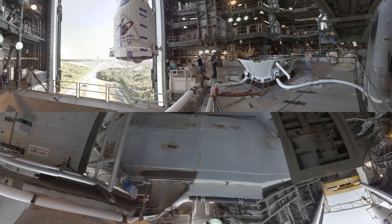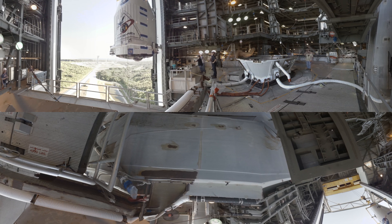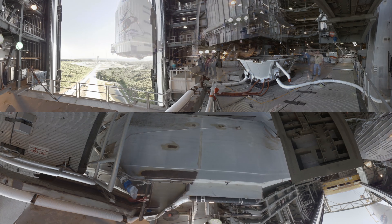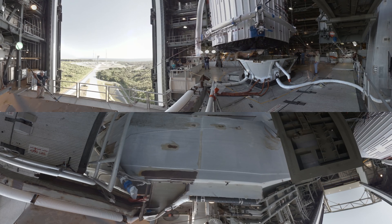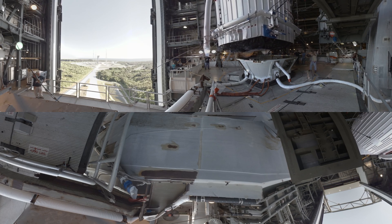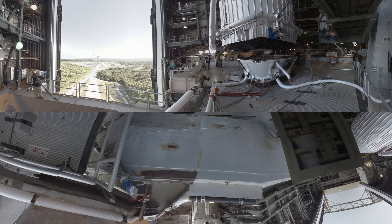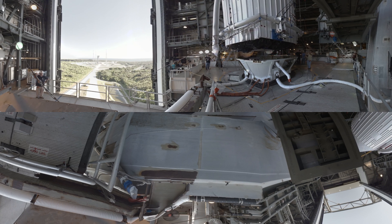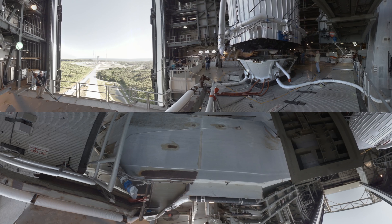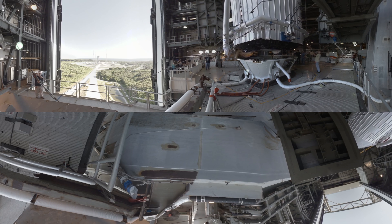The Atlas V rocket has two stages to get OSIRIS-REx to its destination. The first stage begins the journey off the launch pad, and for this particular mission, it gets assistance from an additional strap-on booster. A few minutes into the flight, the first stage drops away. Then the Centaur second stage completes the ride into space, getting OSIRIS-REx on its way to its target.